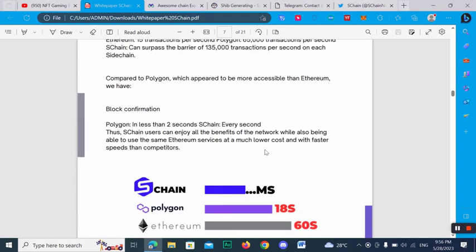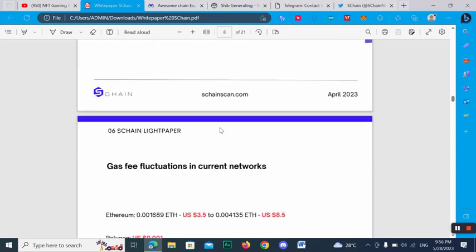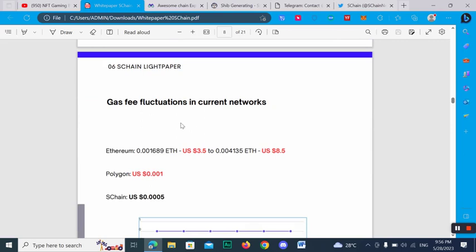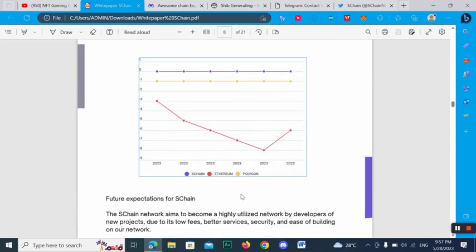SChan can enjoy all the benefits of the network while also being able to use the same Ethereum services at much lower cost and with faster speed than competitors. Checking gas fee fluctuations in the current network: Ethereum is 0.001689 ETH ($3.5) to 0.004135 ETH ($8.5), Polygon is $0.001, and SChan is $0.0005.